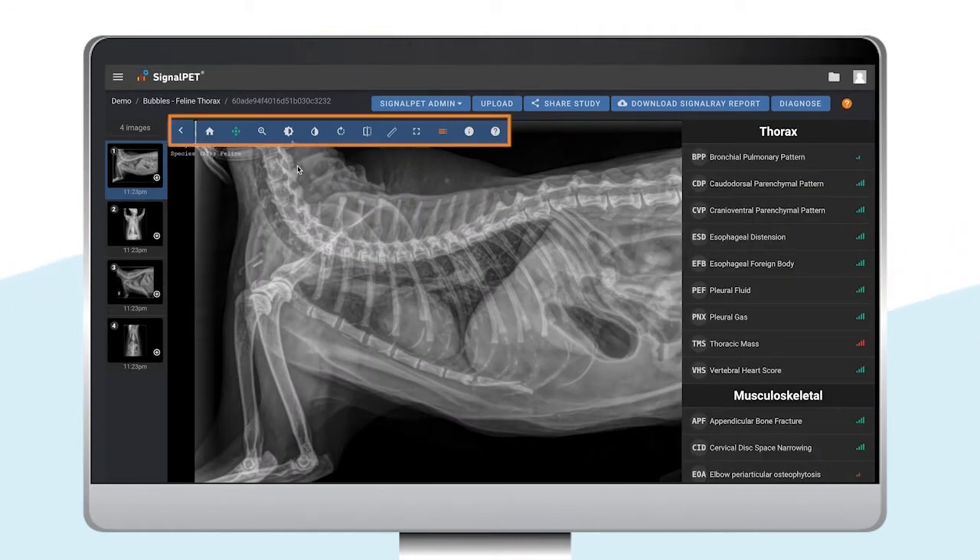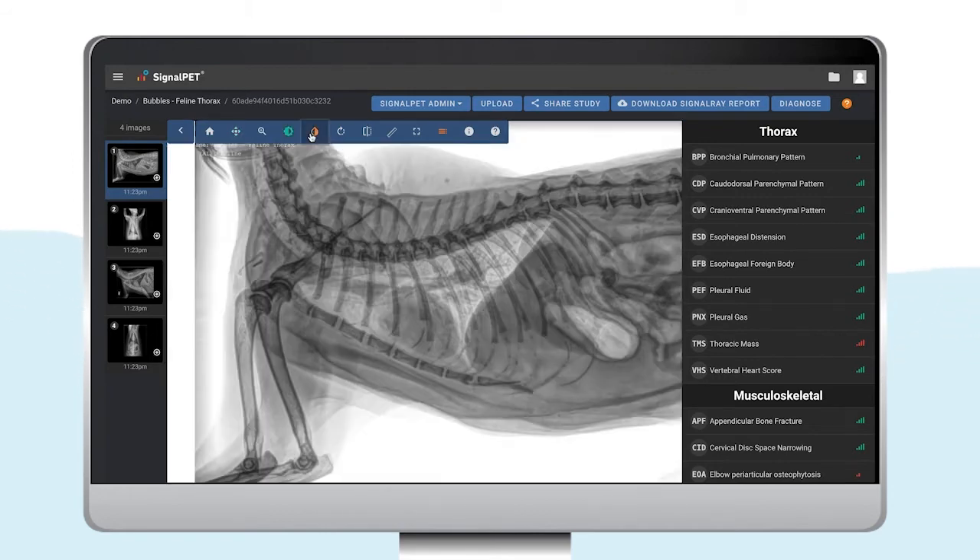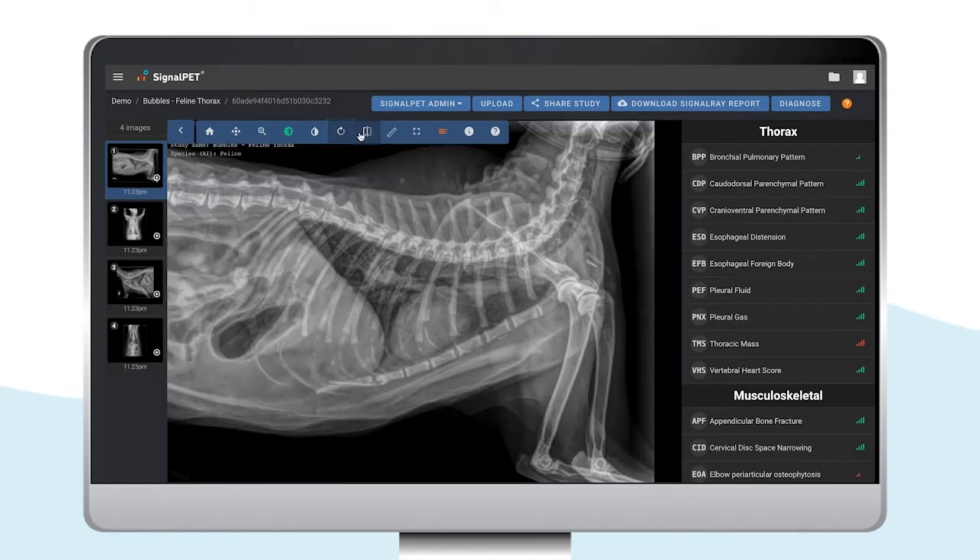The toolbar is placed at the top. If needed, you can always come here and change the contrast, invert, rotate, or flip the image.